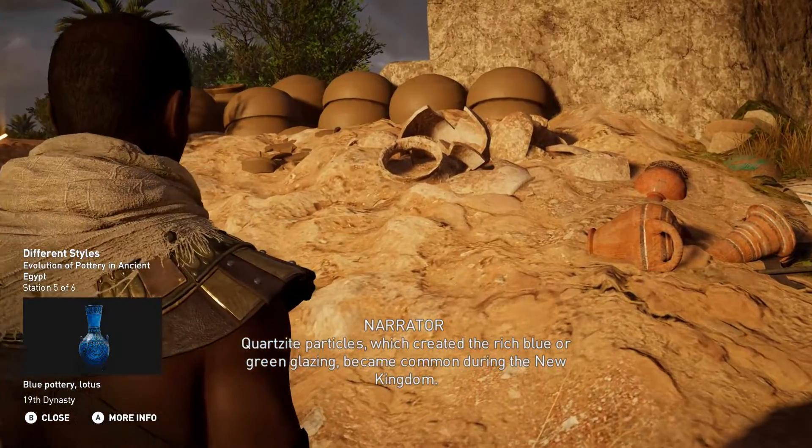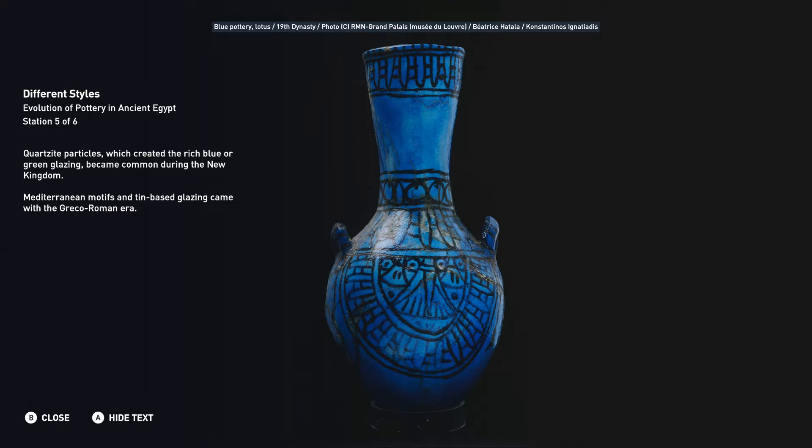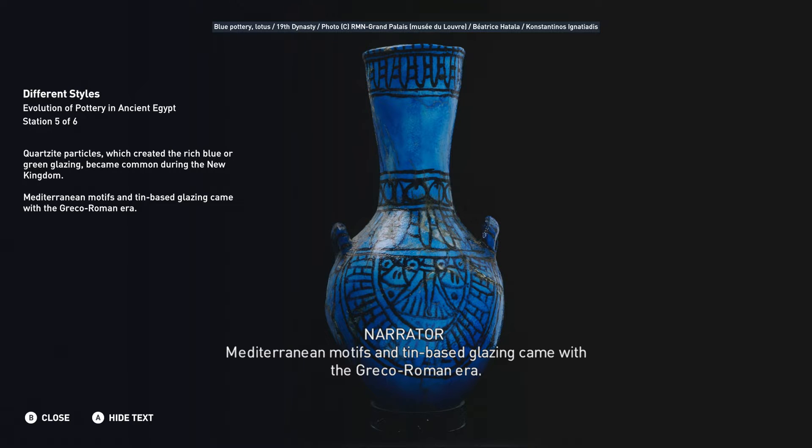Quartzite particles, which created the rich blue or green glazing, became common during the New Kingdom. Mediterranean motifs and tin-based glazing came with the Greco-Roman era.